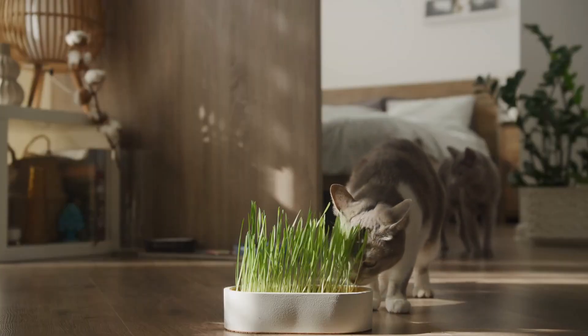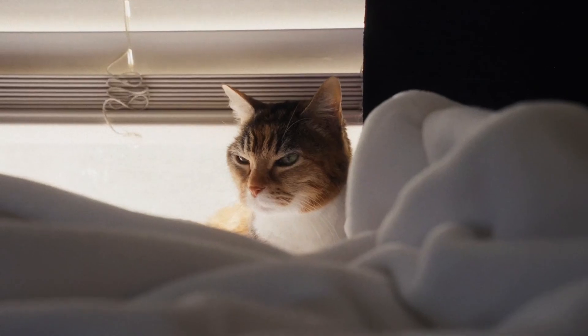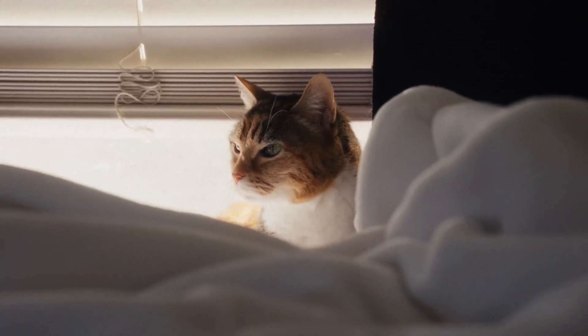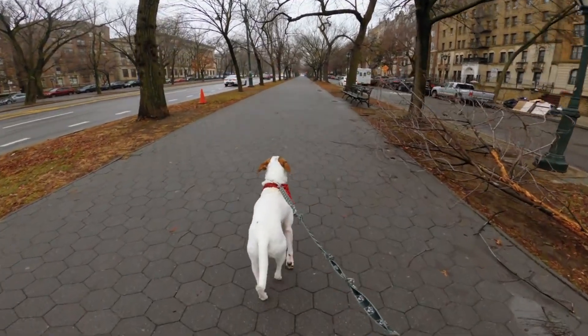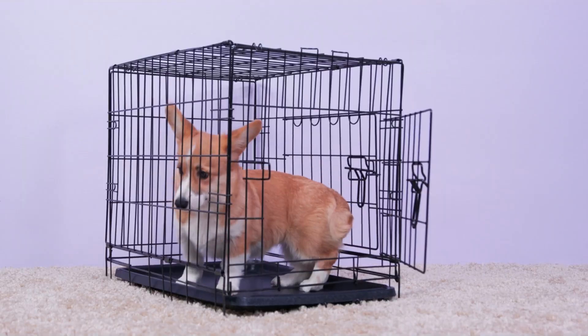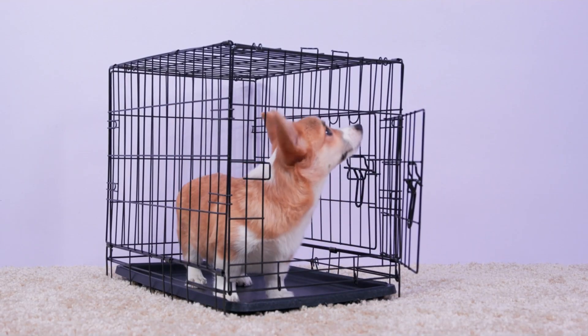When introducing a new pet, the cat must not be restrained or confined. The cat should have the choice to interact or not, and at what distance. With a dog, it's the opposite — a socialized dog feels more confident on a leash. It's safest to start introducing the dog while it's on a leash or in a crate.